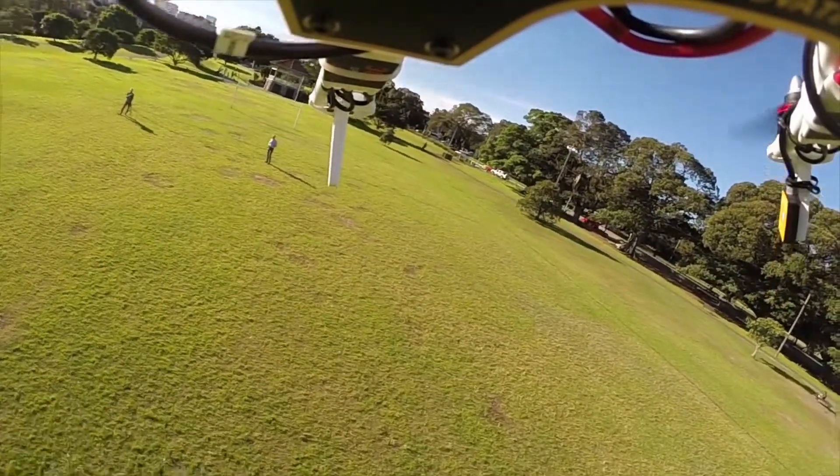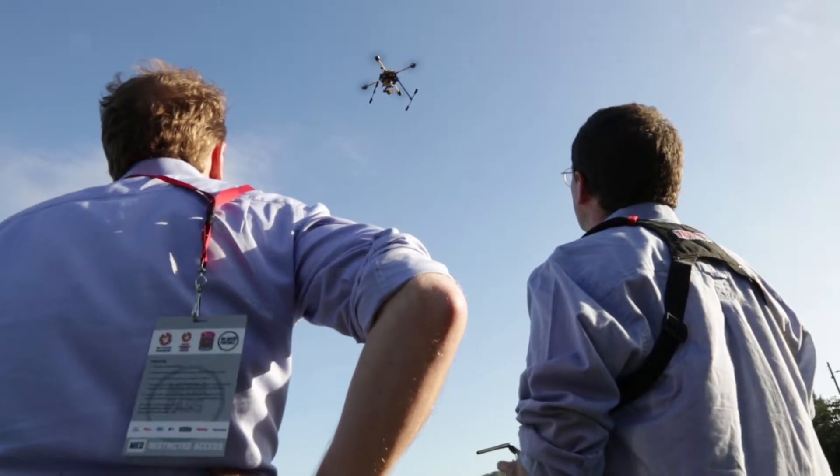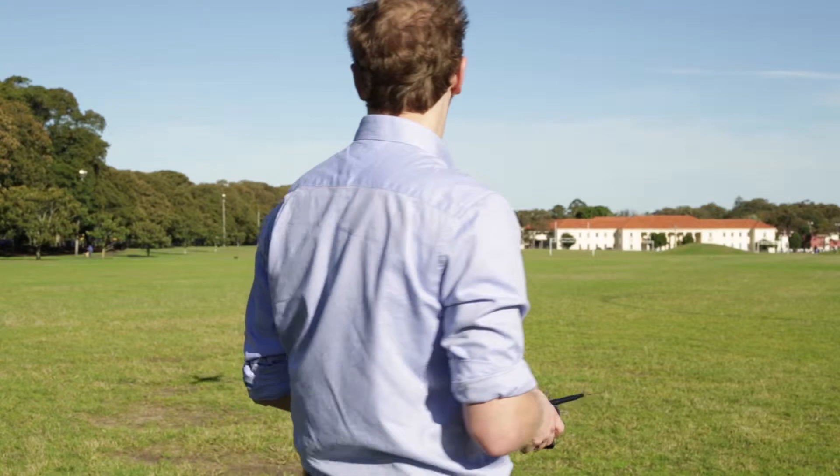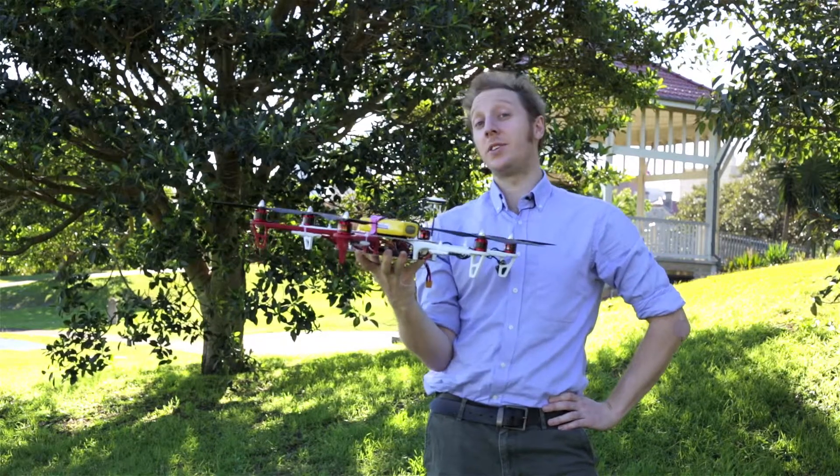Drones are branching out of the terrifying war machine market. Unmanned aerial vehicles are increasingly used for a number of different commercial applications. We're going to see just how easy it is to get a piece of this emerging trend.